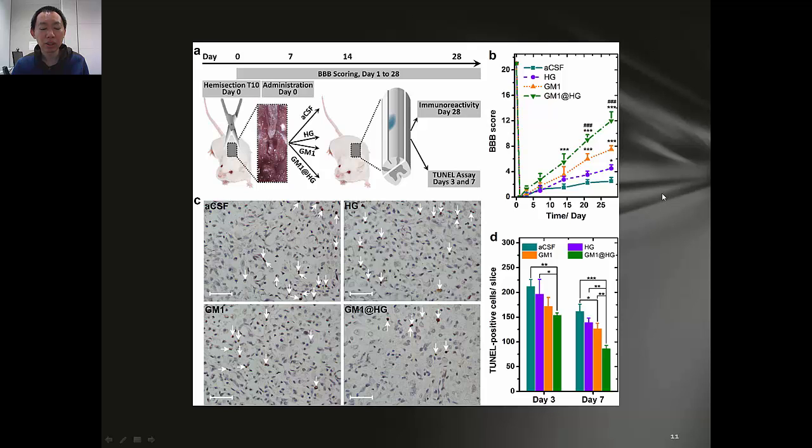We loaded drug inside this hydrogel and then delivered it to the injury site. This is very easy to handle because at room temperature the hydrogel is in liquid form. After injection, it will become solid and keep the drug in place. As you can see from our in vivo results, we have been reducing cell death by using this system.